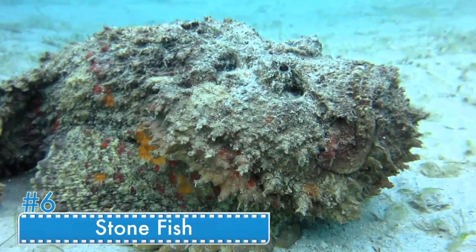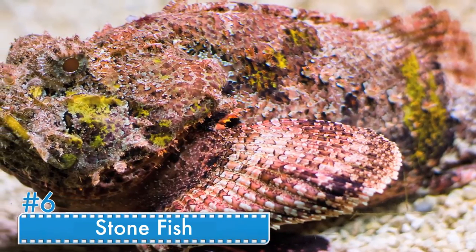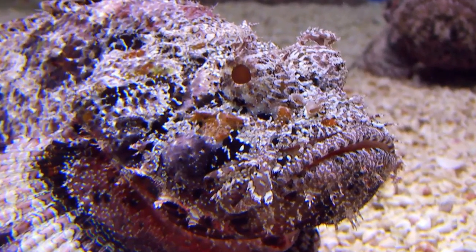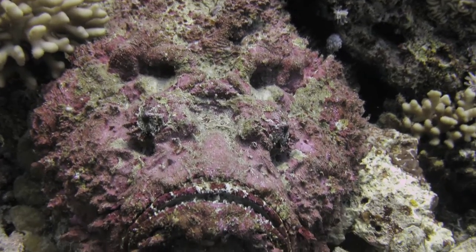Number 6: The Stonefish. Any guesses what it looks like? You've got that right — it resembles a stone, as their name suggests. They camouflage like a stone, and when a small fish comes near it, they gulp it down. It is recognized as the world's most venomous fish. They don't have fins, but spikes on their body.